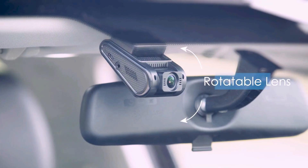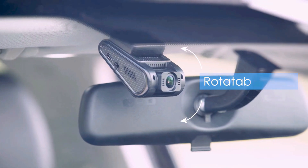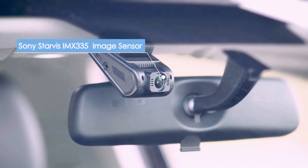Drivify presents the 5 Best Budget Dashcams for Car. Stay tuned as we bring you the top budget dashcams for car on the market today.